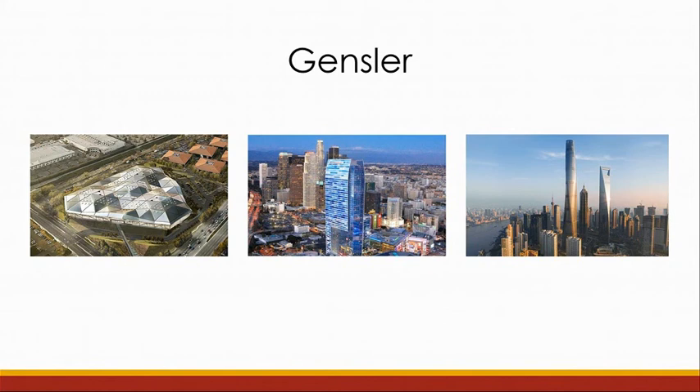At this point, we approached Gensler, which is a top architecture firm. They've developed projects like the NVIDIA headquarters and the Ritz-Carlton building.